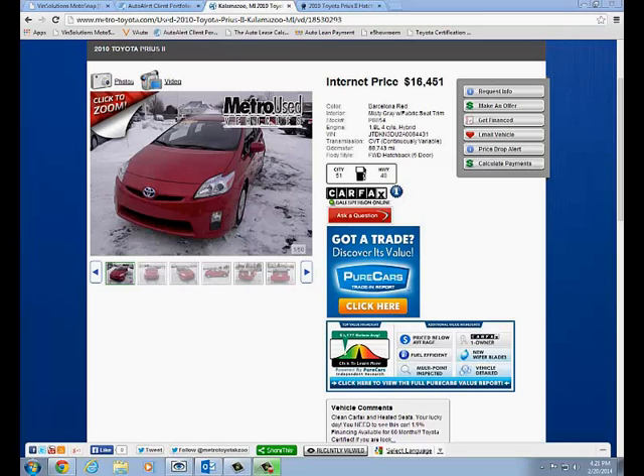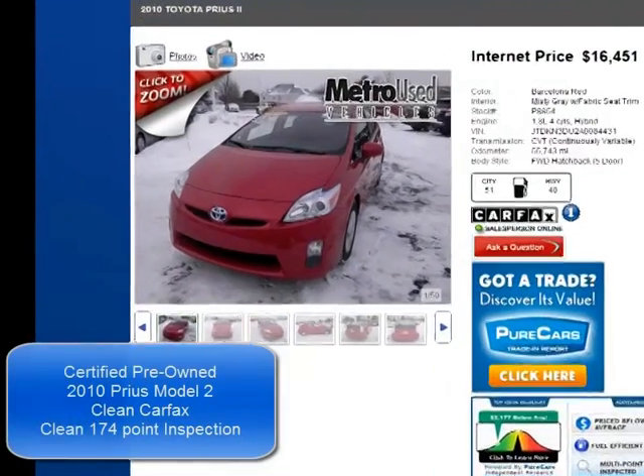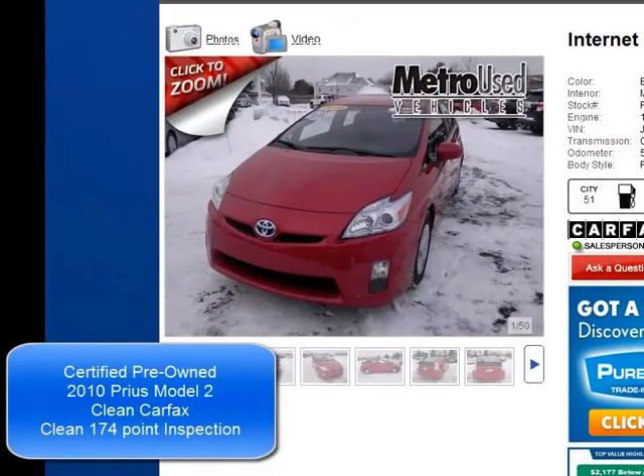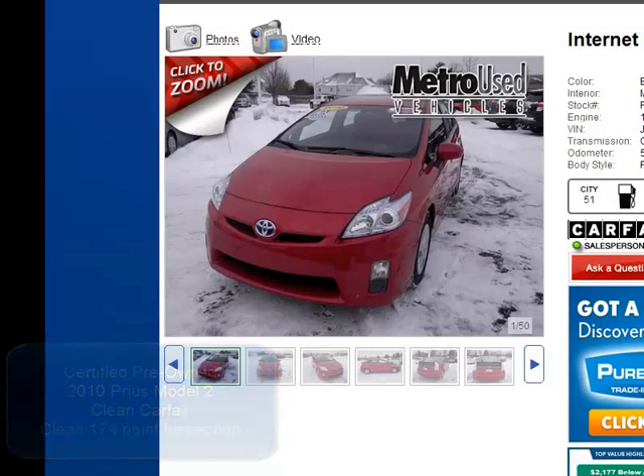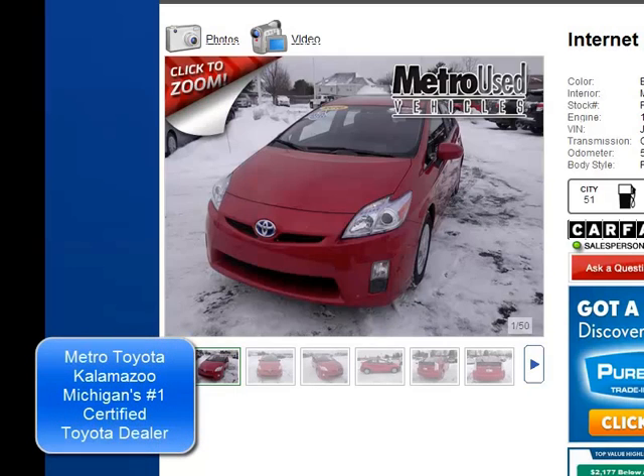It is a great vehicle and I'm happy to say it is available for sale here at Metro Toyota. I want to go over some of the pictures with you and tell you about the benefits of buying a certified pre-owned over other vehicles. Not only is Metro Toyota Michigan's largest new car Toyota dealership by volume, we're also Michigan's largest used car and certified pre-owned vehicle dealer by volume, and you just get so many benefits by working with Metro Toyota.